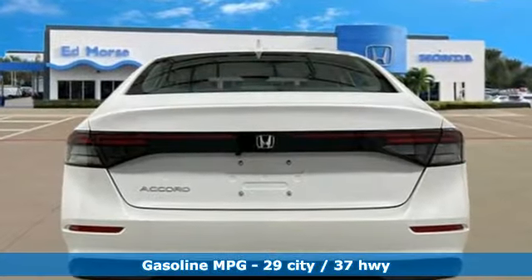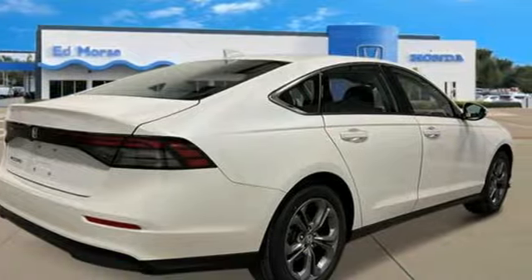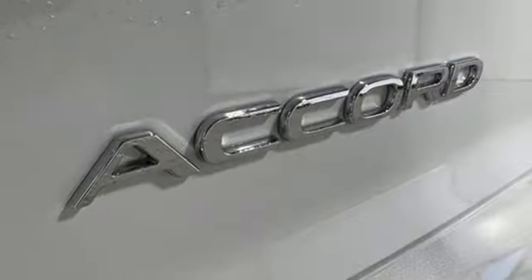Streaming audio, Wi-Fi hotspot, dual zone climate control, auto dimming rear view mirror, doors and push button start proximity key.